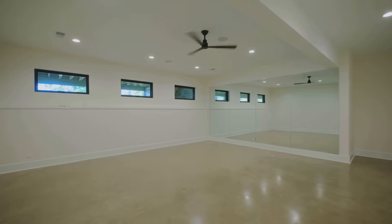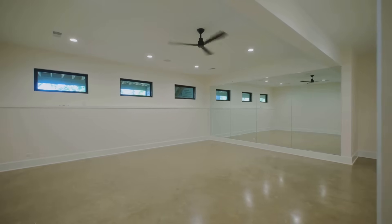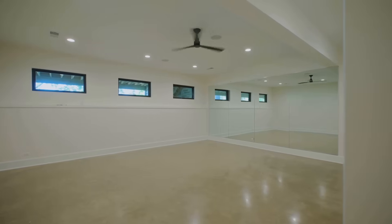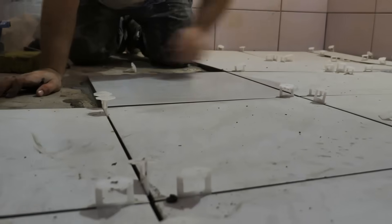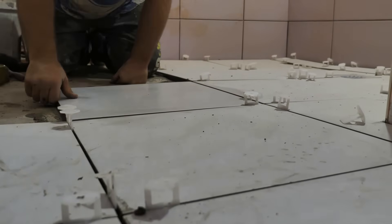Polished concrete — using the home's concrete slab as the finished floor eliminates the need for additional flooring materials. When finished with low-VOC sealers, it's a durable, low-maintenance, and modern option. Recycled content tile — look for porcelain or ceramic tiles made with a high percentage of recycled content.